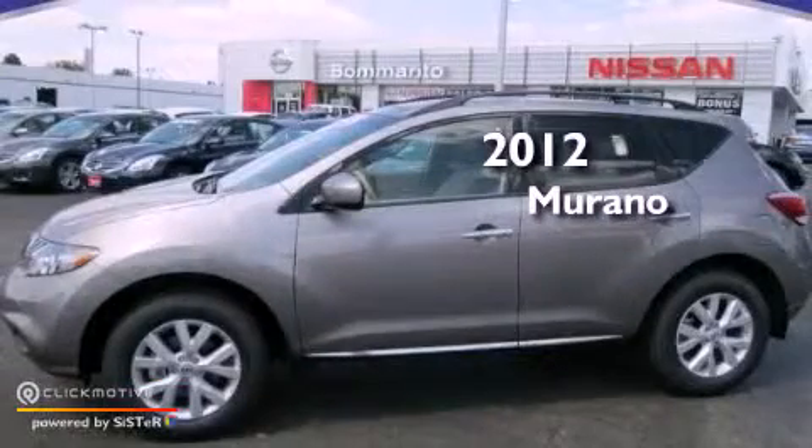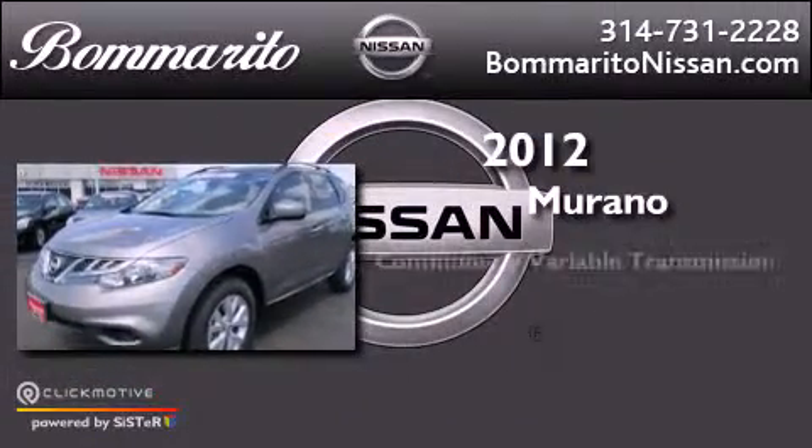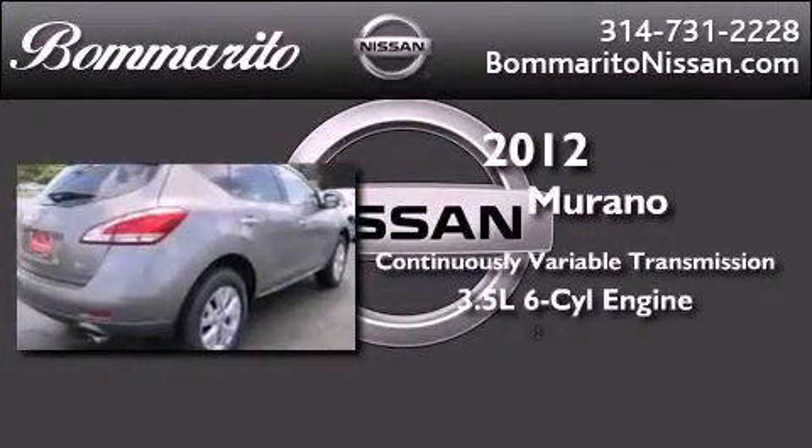This is a brand new 2012 Nissan Murano. This vehicle has seating for 5 adults and a 3.5 liter V6.